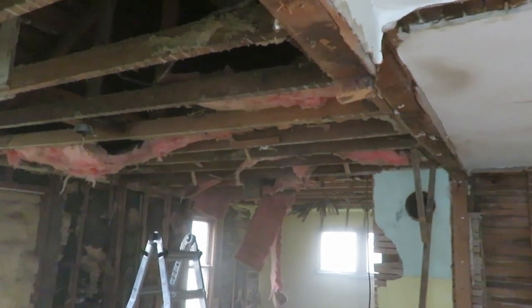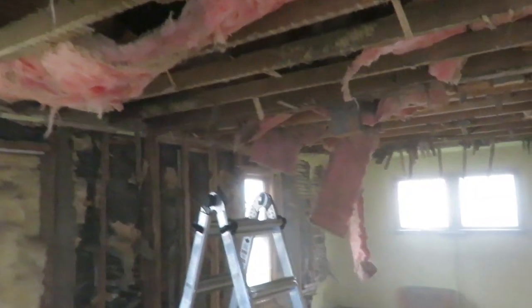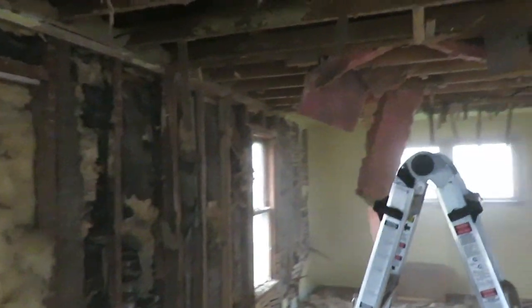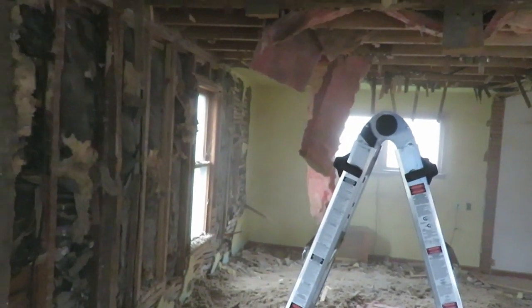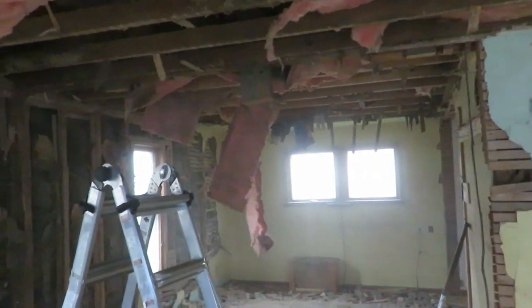I think he's up in the ceiling — are you up in the ceiling? Nice. It's not quite as dusty as last time I came in. He's getting it all torn out. I see why he has a respirator on because it is definitely hard to breathe in here. Oh, there's a foot!